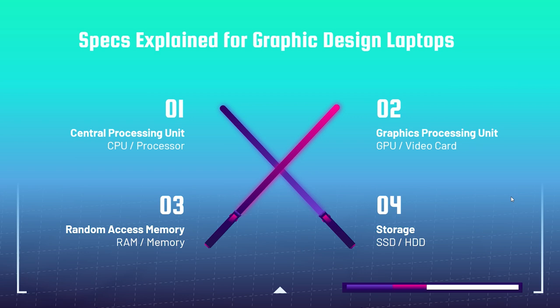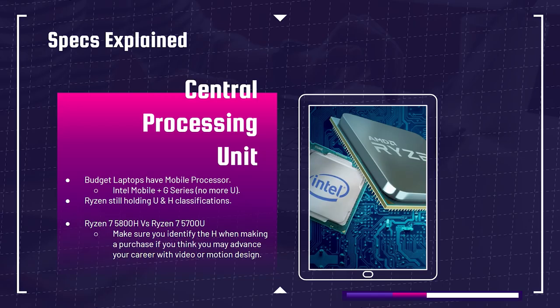Next, let's talk about the CPU. Budget laptops have more of a mobile processor, but for graphic design you don't need crazy high performance like you would for 3D modeling, video editing, or motion design. I'd encourage people to move toward an H-series processor if they're going to get into motion design or video editing — that future-proofs you. If not, you'll be fine with a G-series or U-series processor, though an H-series will give you even better performance for graphic design.